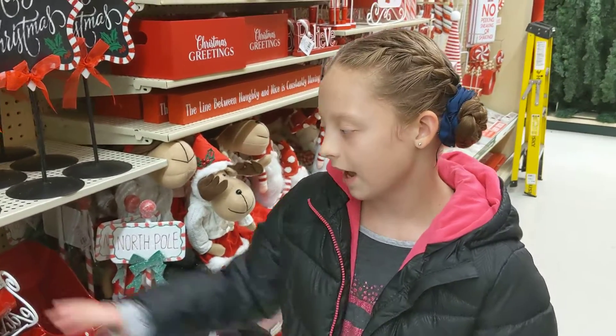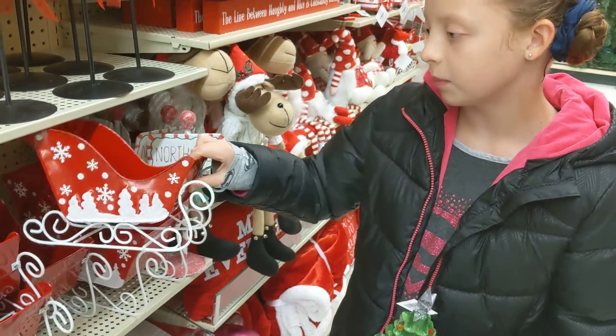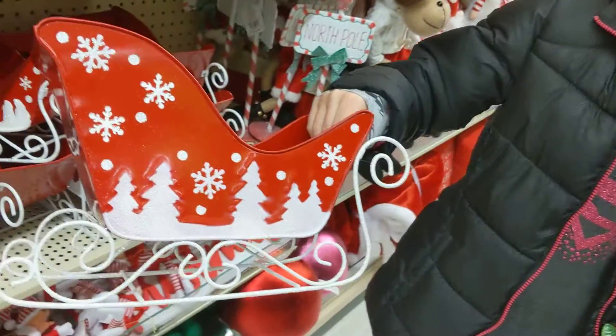Right here we have little doll sleeves. They might not fit but they come in bigger sizes and smaller sizes. Here's one of the bigger ones.